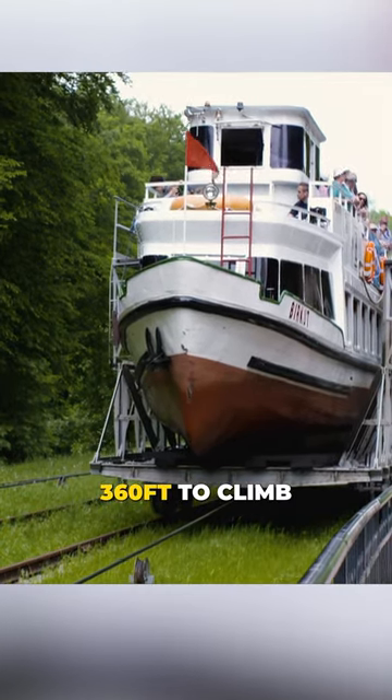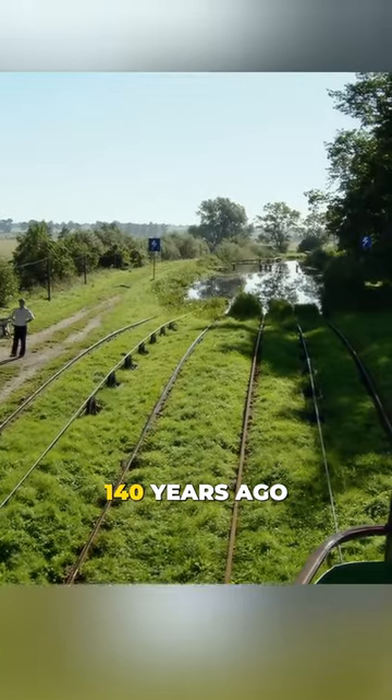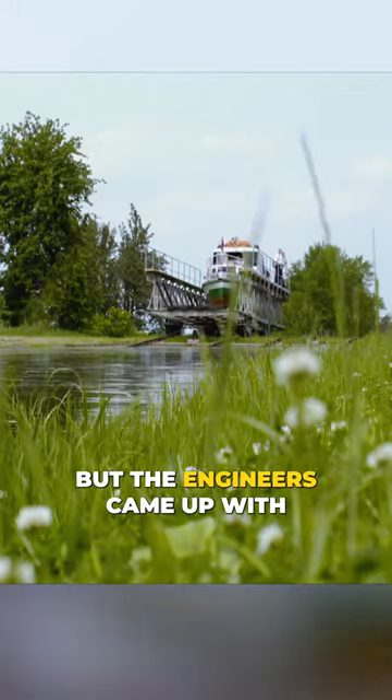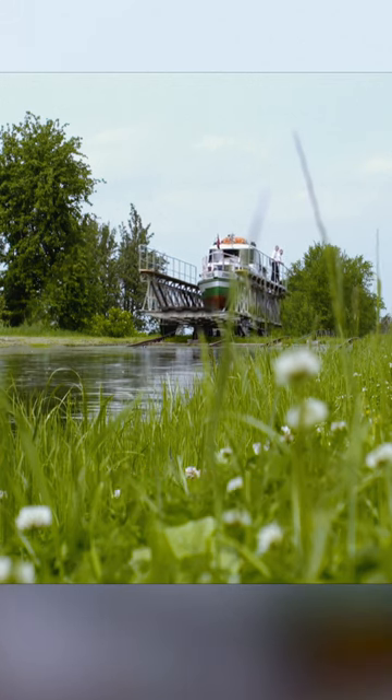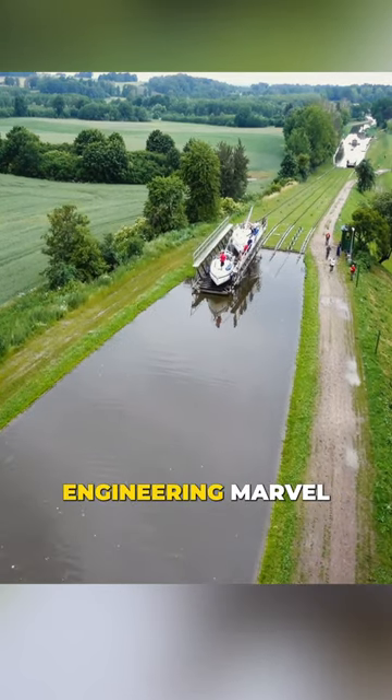That's a total of 360 feet to climb. This posed quite a challenge for a conventional lock system 140 years ago. But the engineers came up with this ingenious idea, and it is still put to good use today. What a remarkable engineering marvel, isn't it?